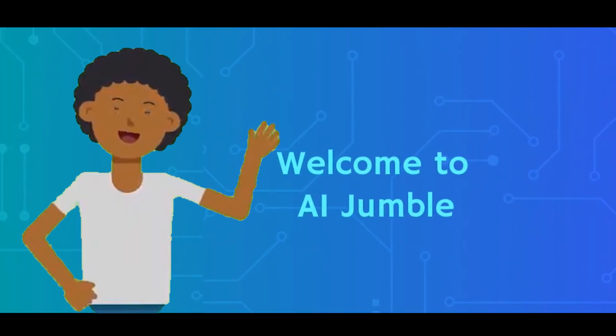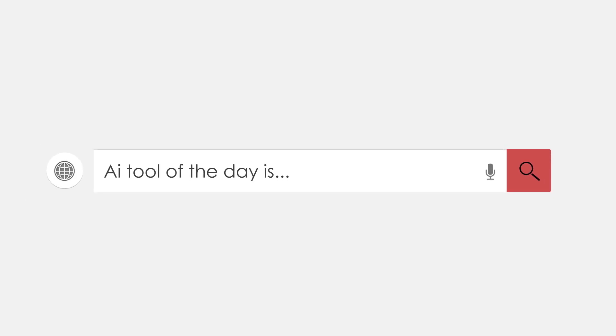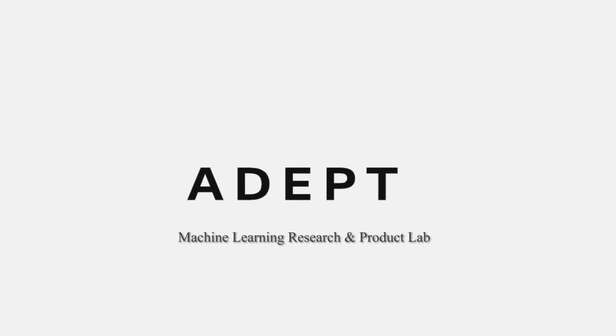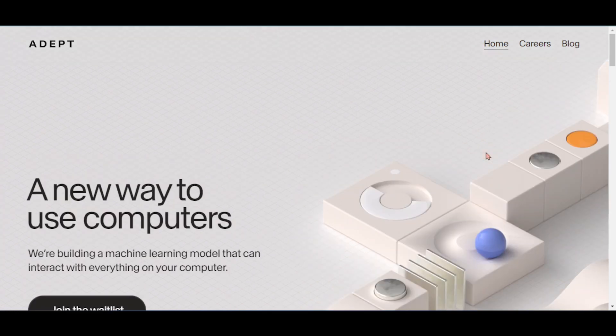Welcome to AI Jumble. Today we're diving into the world of Adept AI, which is a machine learning research and product lab that builds general artificial intelligence by allowing humans and computers to collaborate creatively. Let's dig deep.